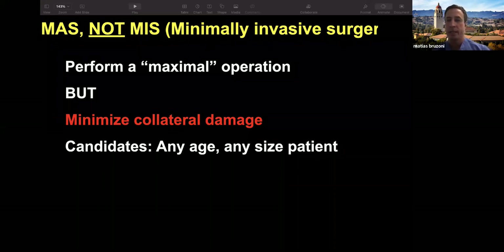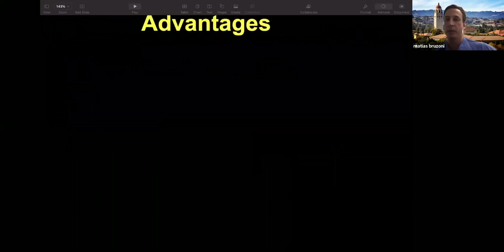We call it minimal access surgery, and many people call it minimally invasive. Actually, it's not minimally invasive — they're very big operations. So it's a maximal operation, but we try to minimize the collateral damage. Ideally, we would take these babies to the operating room and bring them back as close as possible to what they were before.